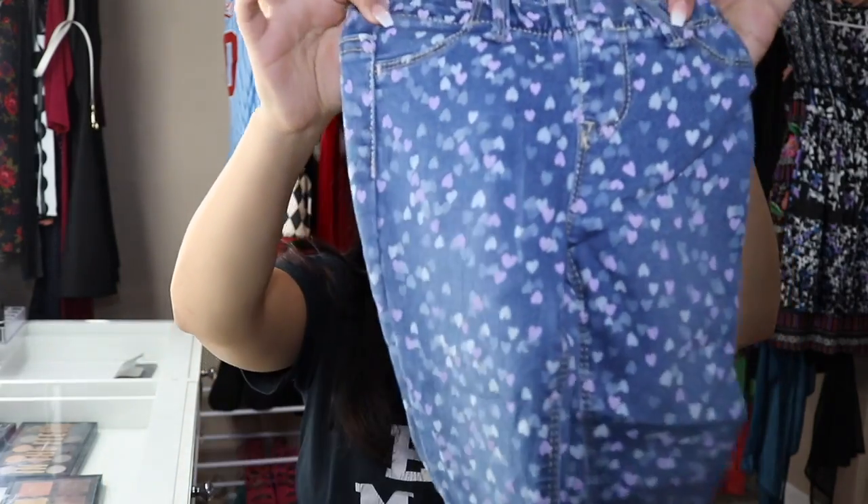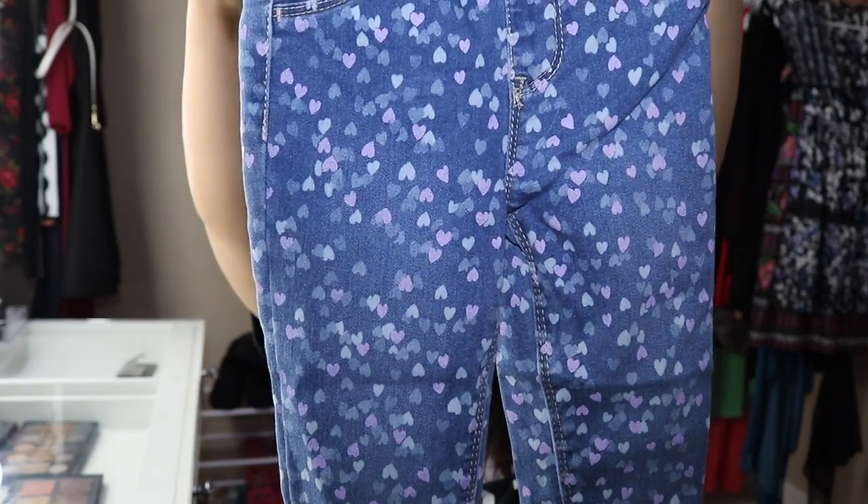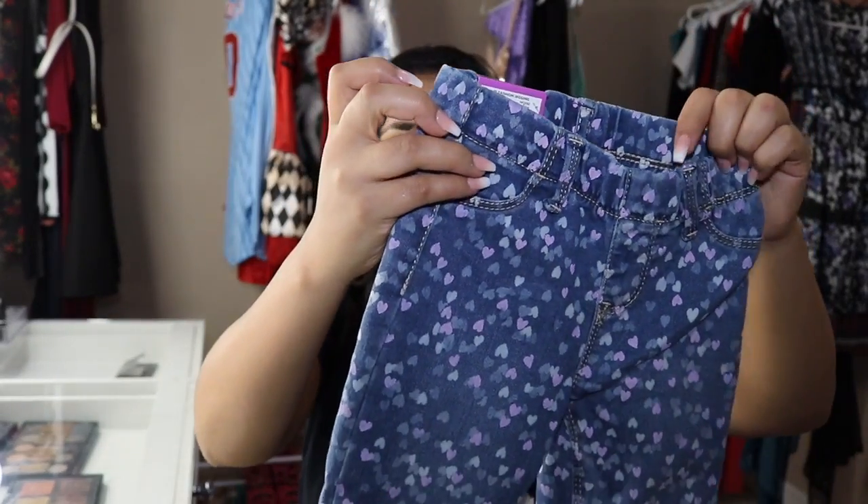I also got her these heart jeans — super cute skinny jeans, well they're actually jeggings. They were $8.97.